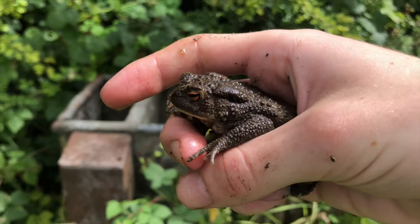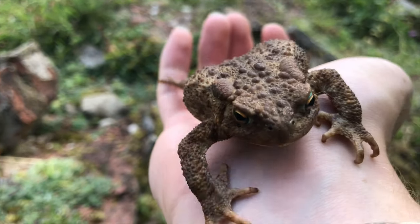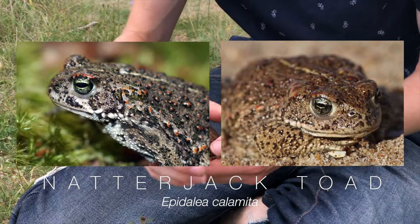Beautiful little creature. The common toad, Bufo bufo, is the UK's most widespread species of toad. There are only two toad species found in the UK, the other of which is the natterjack toad, which is far more rare.